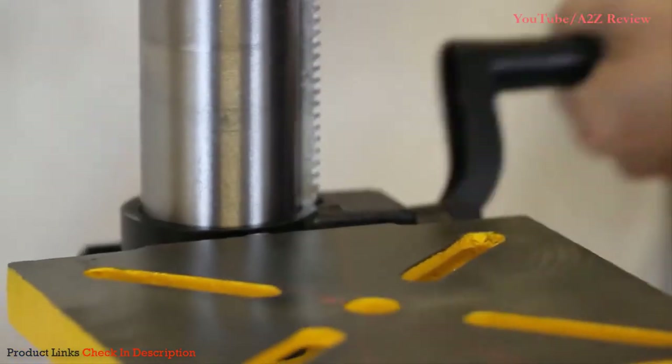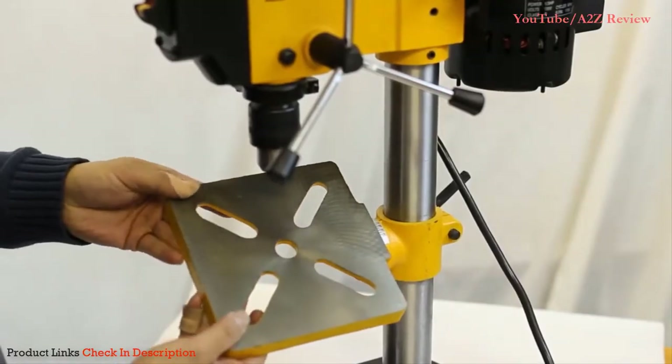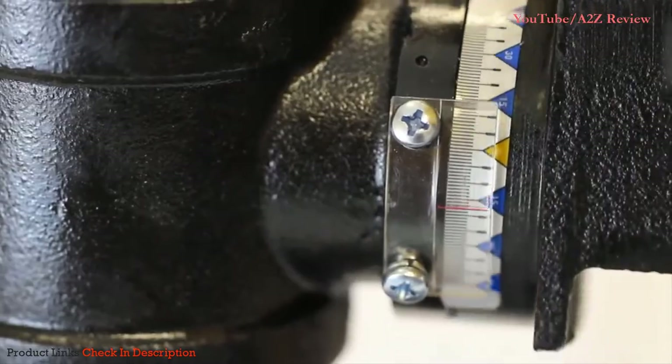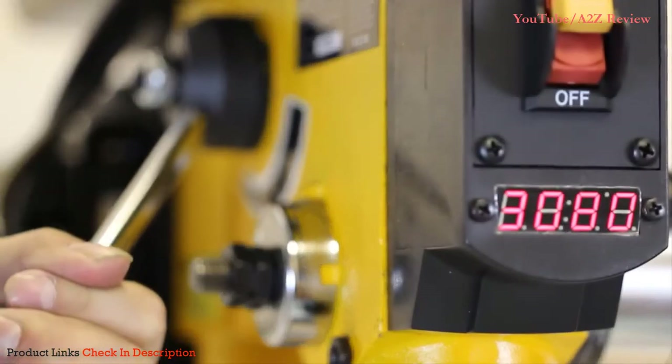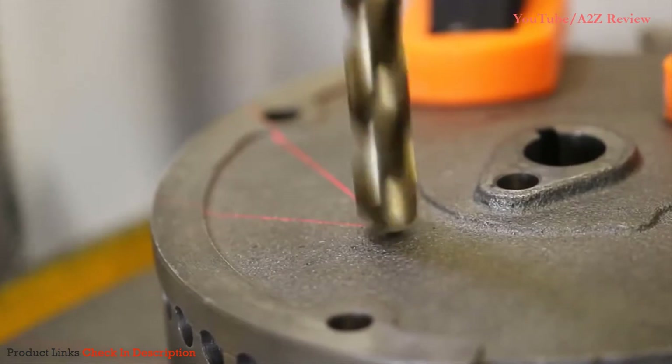Remember when power tools were versatile enough for any project? This package includes an adjustable work table that changes angles and height, an onboard digital readout and lever for easy changes to RPM, and a laser for maximum accuracy.